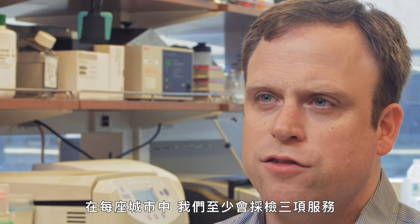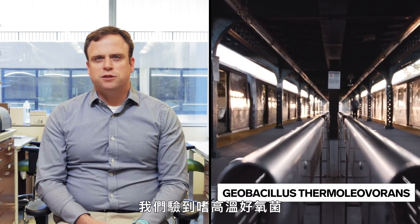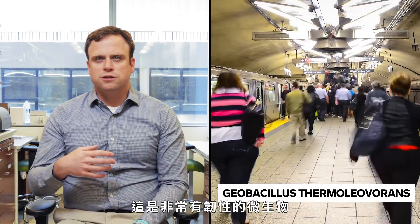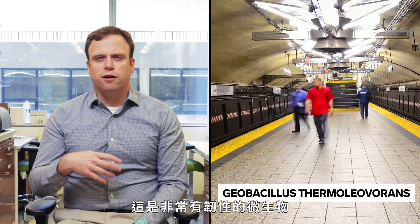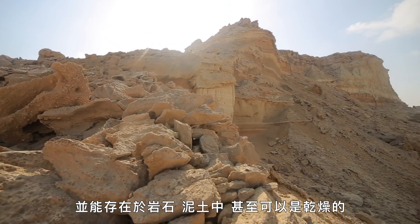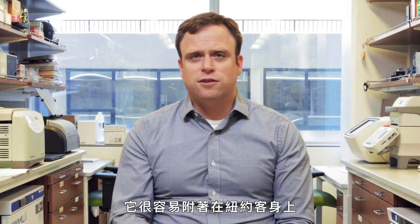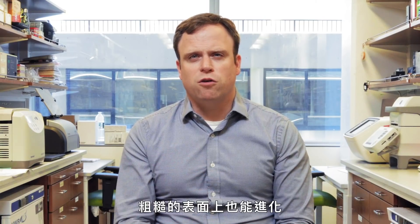We normally swab at least three surfaces for each city, which is consistently the turnstiles, the kiosks, and the benches. For example, in New York City, there is Geobacillus thermoleovorans, which is this really hardy microbe that can survive on rocks and soil and even be desiccated or dried out, and really takes a licking and keeps on ticking — like New Yorkers. These really hardy microbes have evolved for the harsh surfaces of the cities.